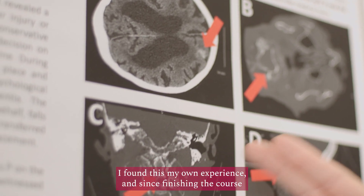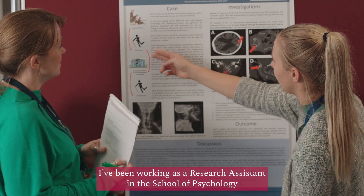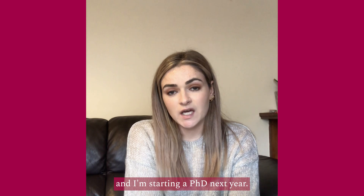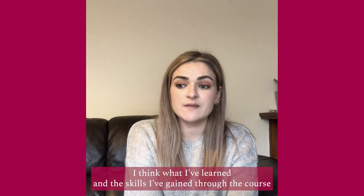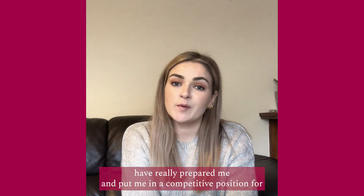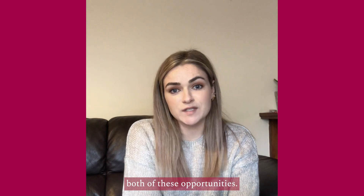I found this in my own experience. Since finishing the course, I've been working as a research assistant in psychology, and I'm starting a PhD next year. I think what I've learned and the skills I've gained through the course have really prepared me and put me in a competitive position for both these opportunities.